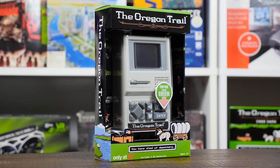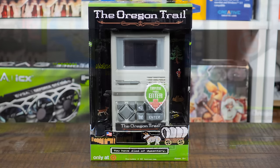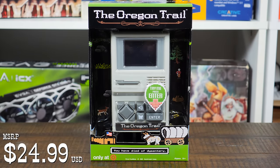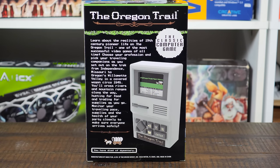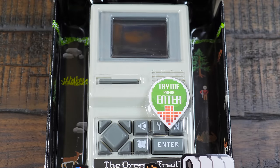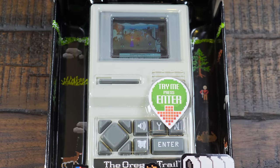Greetings and welcome to an LGR thing, and this thing right here is the Oregon Trail — a new iteration for 2018 being sold at a suggested price of $25 US. This is a dedicated electronic handheld unit based on the classic edutainment game made most famous on the Apple II in the mid-1980s. However, as fondly remembered as that version is, that is not exactly what you're getting here. In fact, what you get is a little bit more advanced than I expected.